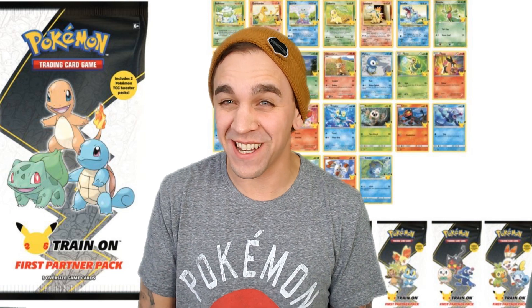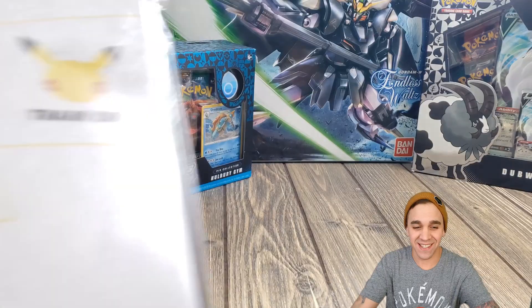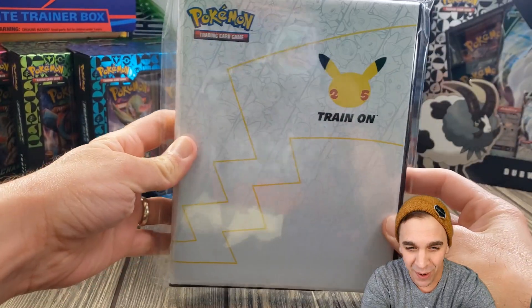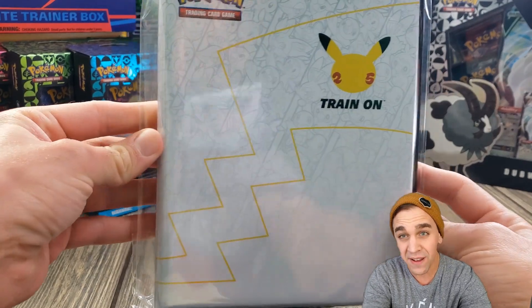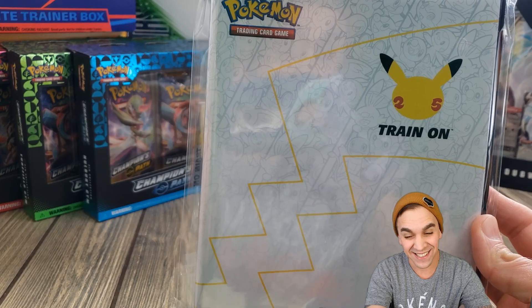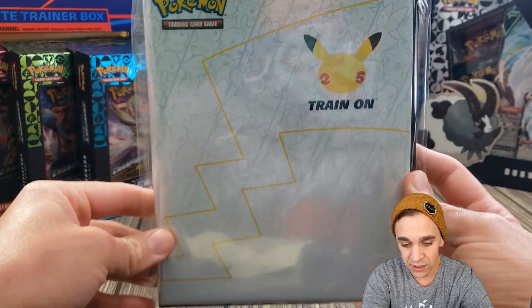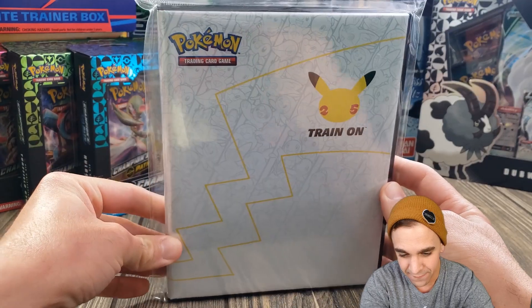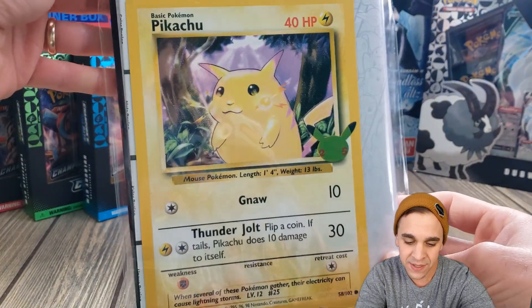Welcome back everybody to Chris's Cards and Collectibles, and today's Talking Tuesday, we have a very special item we're going to go over today. It is the First Partner Collector's Binder. The release date was February 26th, and I know it's not February 26th, but it's the soonest I can get my hands on one of these. Luckily I went through my local store and I found one, so now I get to do a video and show you guys what comes inside.